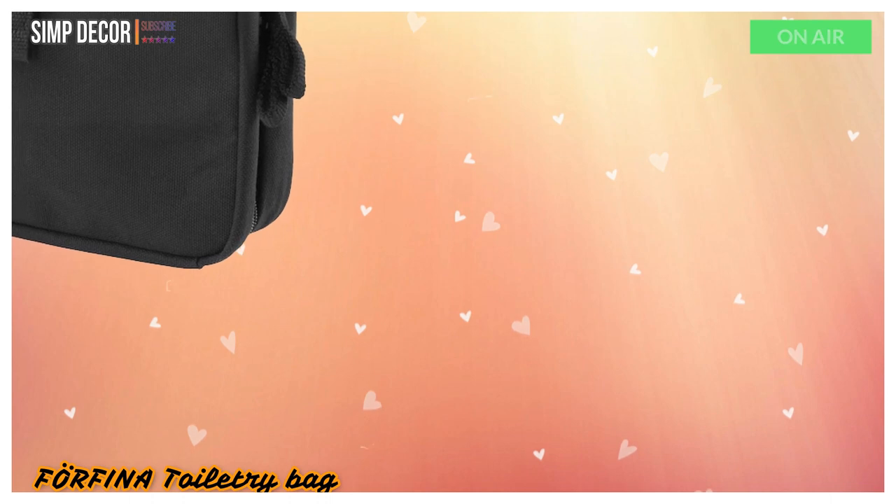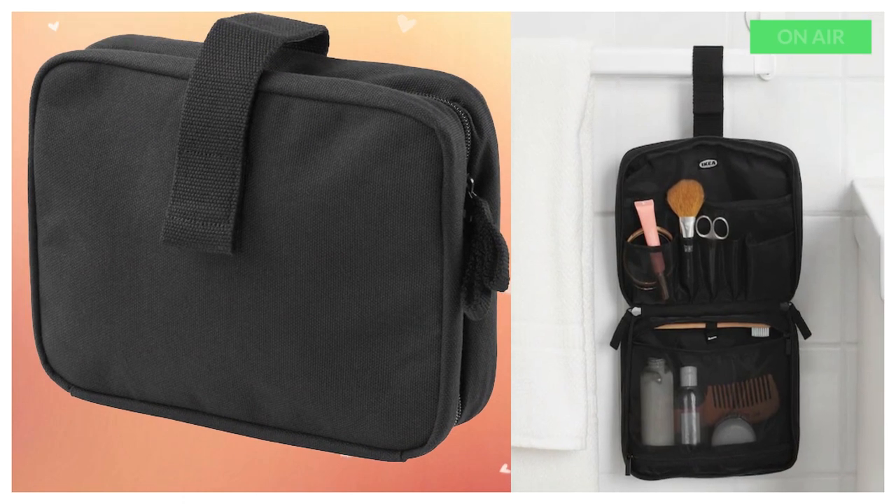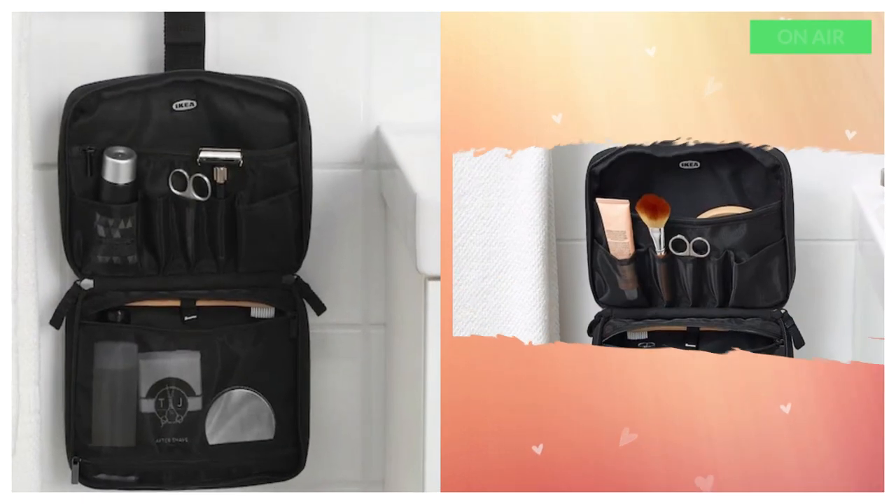2. Forfina Toiletry Bag. You can hang this toiletry bag, which has handy compartments for smaller items. If you have a small bathroom, then this toiletry bag is very helpful.